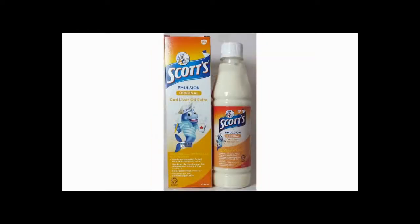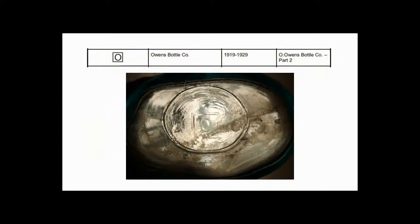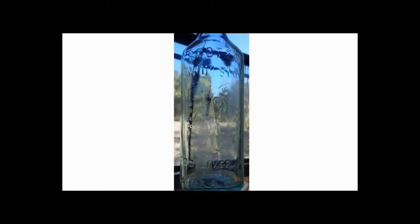About 140 years later, you can still buy it, and Scott's message remains the same: the emulsion helps build up the body's natural resistance to infections and develop strong bones and teeth. My bottle has a maker's mark that was used during the 1920s and the embossing of the guy and the fish. I'm not in a hurry to try this stuff — I'm sure it tastes much better than it did a hundred years ago, but still, no thanks. That's it for today. We'll see you next time. Thanks for watching.